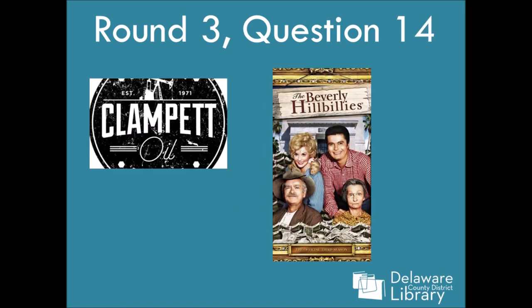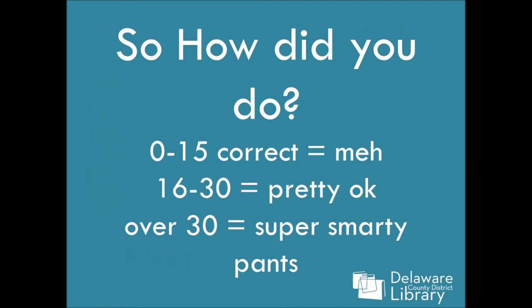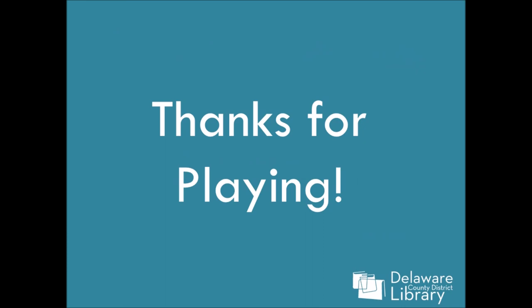Fourteen is The Beverly Hillbillies — I think that logo is probably fan art, but it's still cool. And number fifteen: it's South Park. You definitely hear it in that voice if you've seen South Park. Alright, so how did you do? If you got zero to fifteen correct: meh. If you got sixteen to thirty, you're pretty good. And if you got over thirty, you are a super smarty pants. Thank you guys so much for playing, and join us again next week for SNL Plus Trivia!